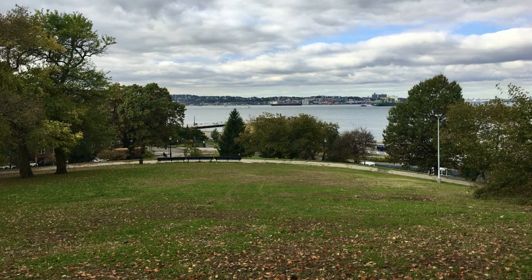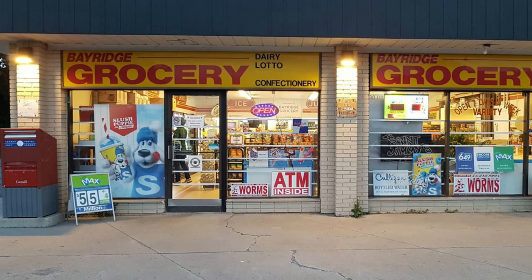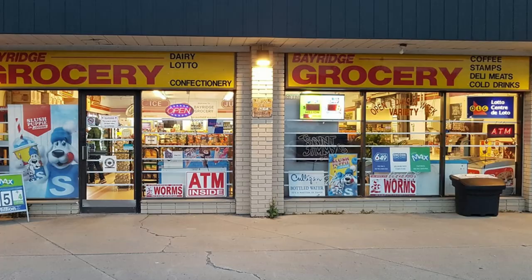Bay Ridge definitely has some parks which get really pretty during winters when covered with snow, and there are some beautiful sunsets along the piers. If you're coming from India, there's an Indian grocery store in Bay Ridge as well, which is really helpful — you don't have to travel far to get Indian groceries, and many students in the area use it.